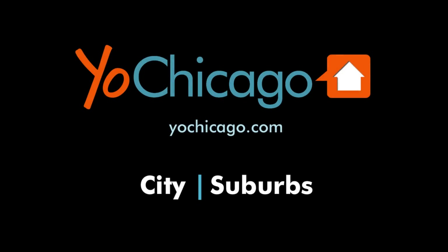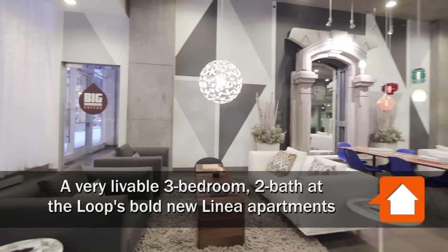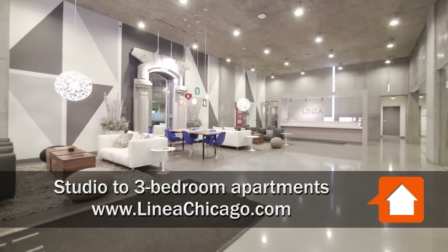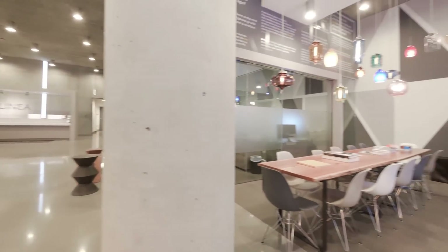This is Joe from YoChicago.com. I'm in The Loop, a short block south of the fabulous Riverwalk, a short block north of the Theater District, in the lobby of the new Linea Apartment Tower, and I am headed upstairs for a walk through one of the apartments.